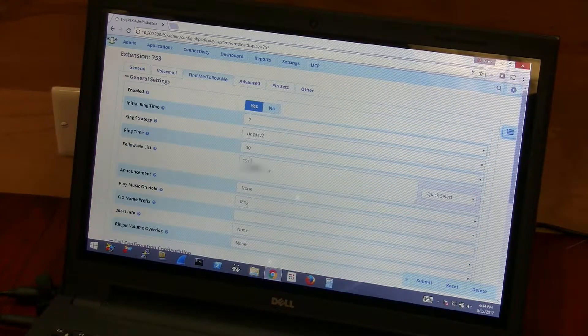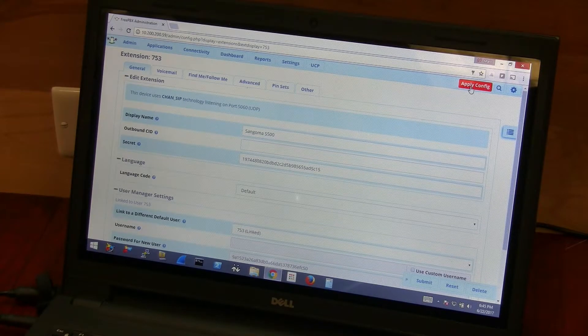Underneath your extension, to forward calls also to your cell phone, put in your number and a pound sign at the end, click Submit, and then Apply Config.